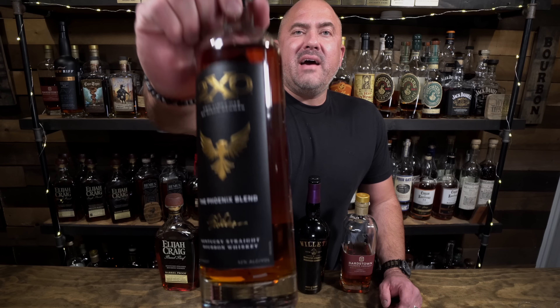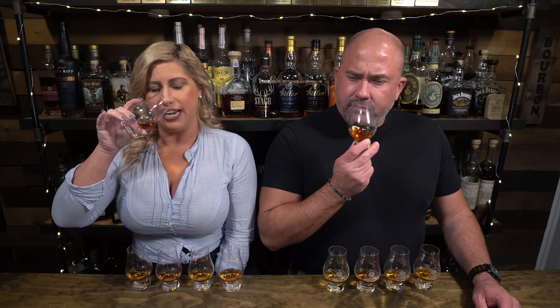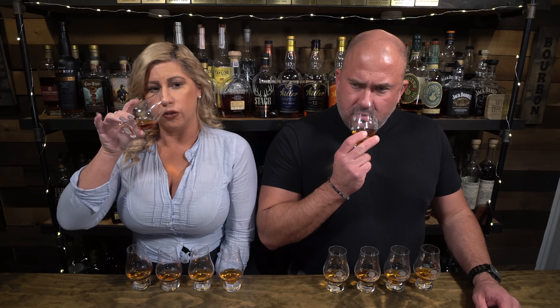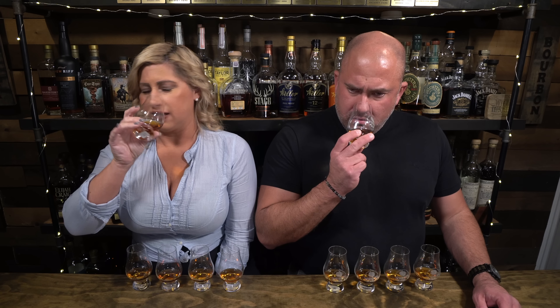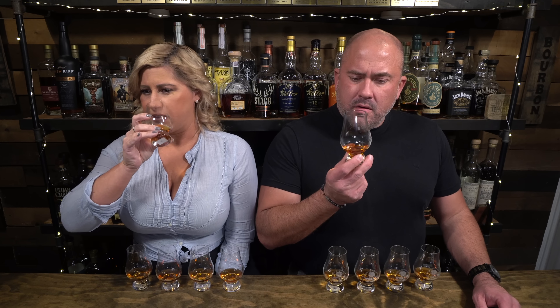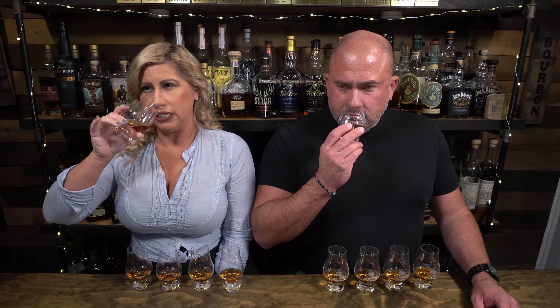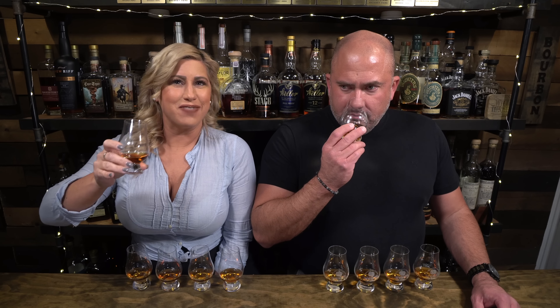This is the 2XO Phoenix blend coming in at 104 proof. That's a nice soft berry, some floral notes, there's caramel, a little bit of vanilla. It's creamy — honey and a little bit of spice, a little bit of herbal spice on there. The second time I sniffed that I get some honey, that cherry chapstick kind of thing that I get sometimes.